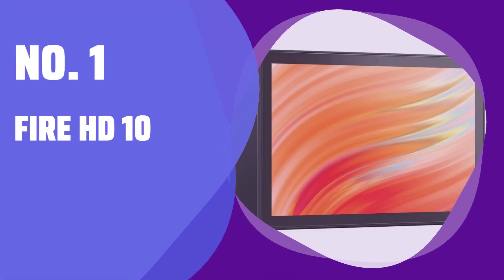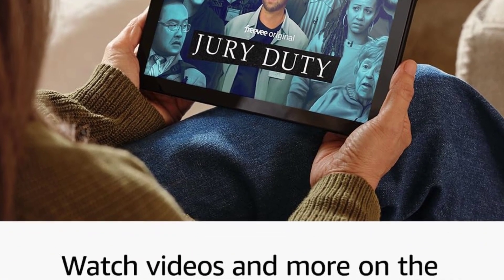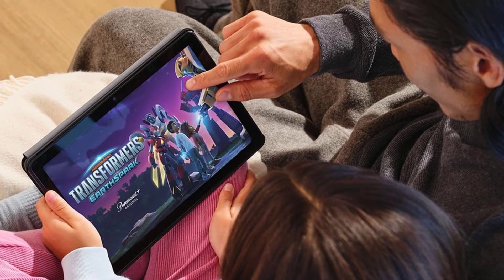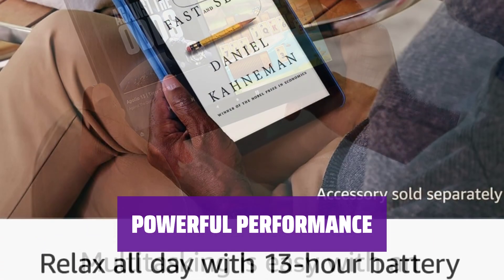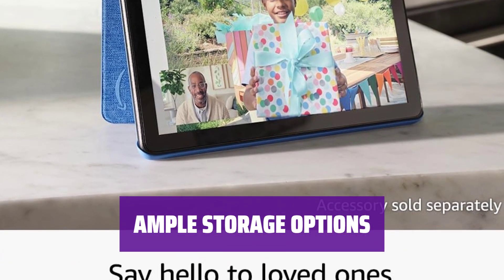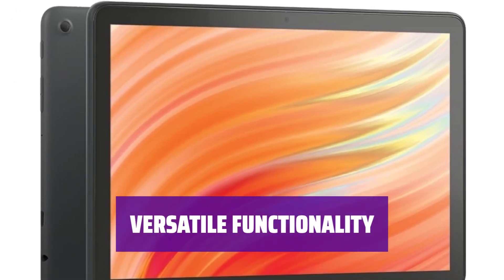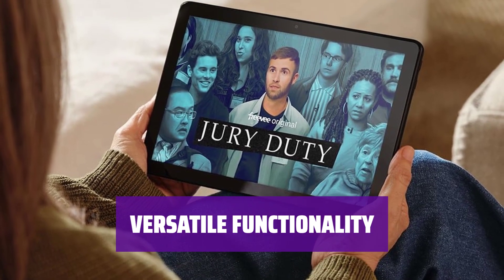Number 1: Fire HD 10. With a 10.1-inch screen and 1,920 x 1,200 pixels, it offers a sharp and vibrant display for your entertainment needs. Equipped with an octa-core processor and 3GB of RAM, the Fire HD 10 ensures smooth operation for all your tasks. Choose between 32 or 64GB of internal storage, with the option to expand further with a microSD card up to 1TB. Transform your tablet into a smart display with Echo Show mode, and enjoy up to 10 hours and 18 minutes of battery life for extended use.